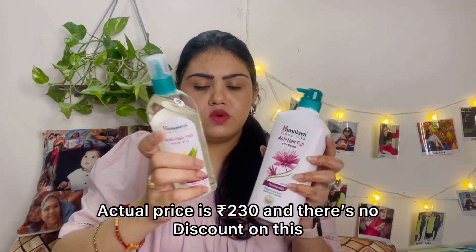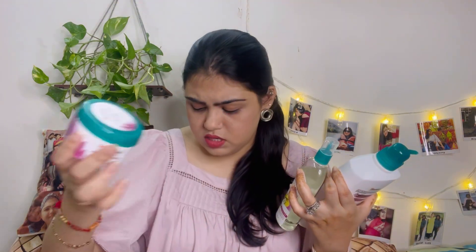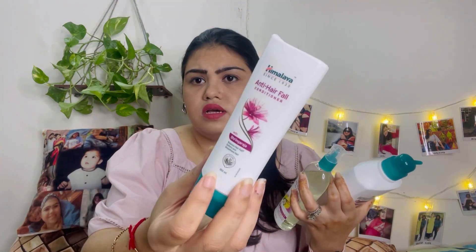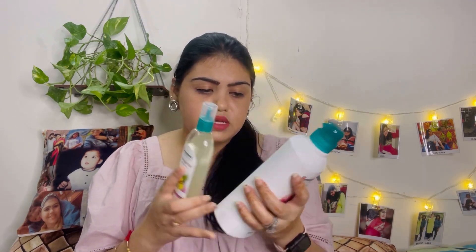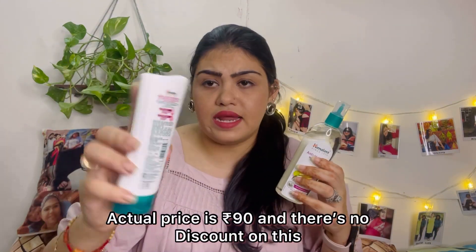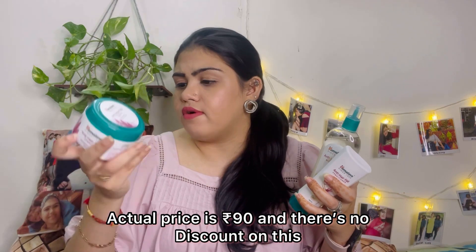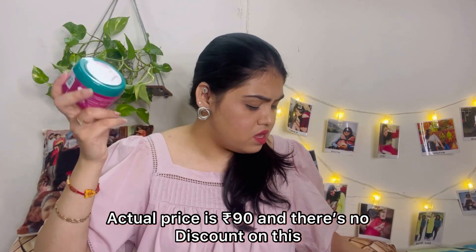Along with the hair oil at 230 rupees, there's also an anti-hair fall cream — and a conditioner from Himalaya. So this was a four-item combo for around 900-something rupees. Individually: the shampoo is 540 rupees, the hair oil is 230 rupees, the conditioner is 90 rupees, and the cream is 90 rupees.